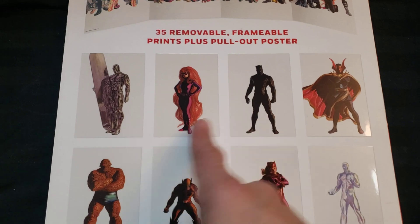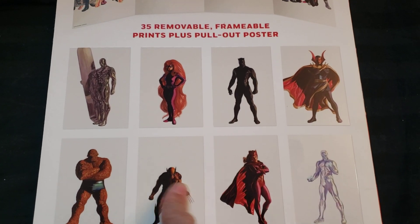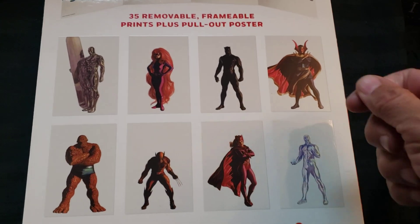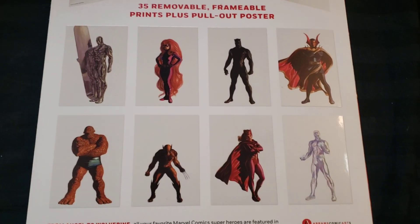People are even selling these on eBay for like $12 or $20 — they tear them out and sell them singly. You can frame every single one of these.